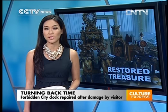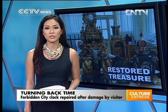And now an update on a story you may remember from Beijing's Forbidden City. After two months of meticulous repair, an antique clock that was damaged by a visitor is now ready to resume its original place at the Palace of Earthly Honour.